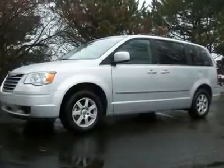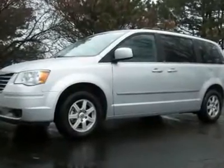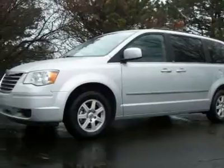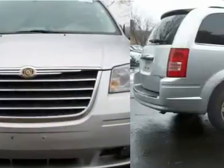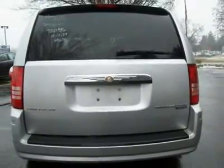You'll love this 2010 Chrysler Town and Country. This is a car you'll want to take home. With 37,917 miles, it features automatic transmission and an exterior color of bright silver metallic. Call us and be the first to open the car door today.